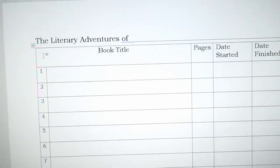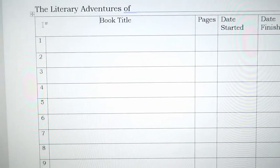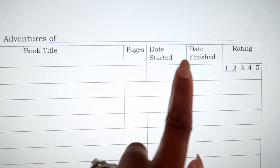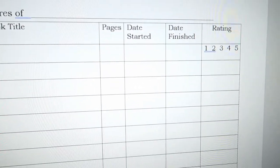They're also both reading chapter books, so I have a reading log of books I've read to them, and starting this year they have their own log of the books they're reading independently — titled 'Literary Adventures of' and then their name. They write the title, number of pages, date started, date finished, and I added a rating section where they can think about whether it was a good book and rate it one through five.